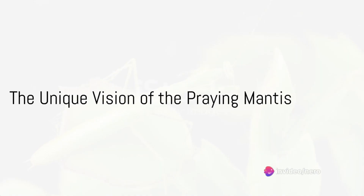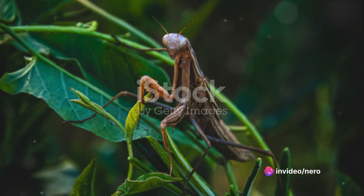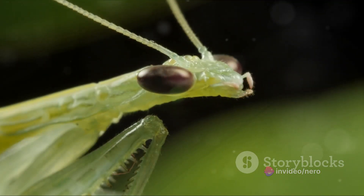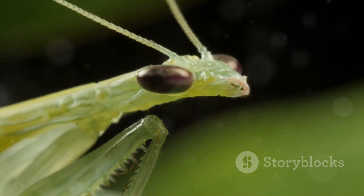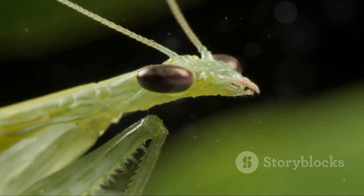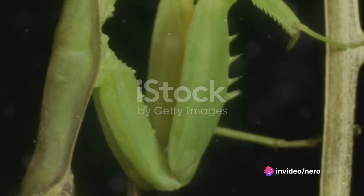Have you ever wondered how a praying mantis sees the world? Imagine being able to see the world in a way that's entirely alien to us humans. The praying mantis, a creature often admired for its serene and meditative pose, possesses a unique visual system that allows it to perceive the world in ways we can only dream of.